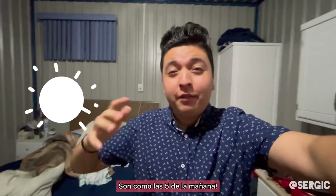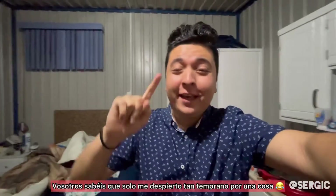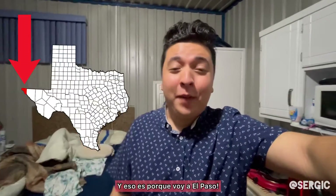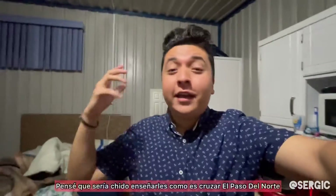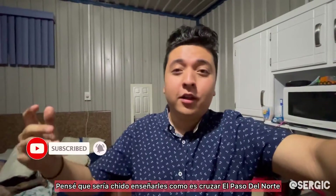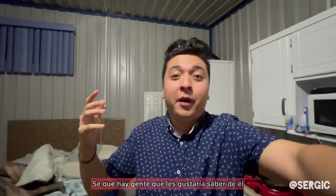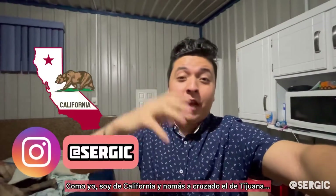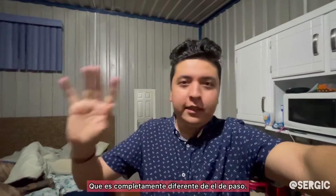All right, what's up you guys, good morning. It is currently like 5 in the morning. I only wake up this early for one thing, and that's because I'm going to El Paso today. I'm going to show you guys how it is to cross the El Paso border. I'm from California, so we've only crossed through the TJ border, which is completely different from the El Paso border.